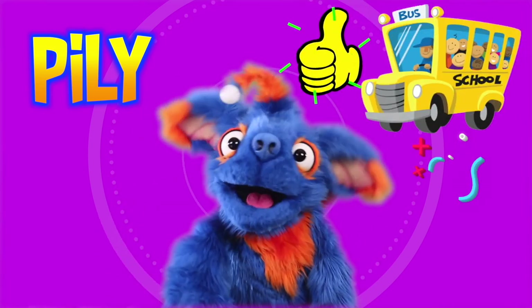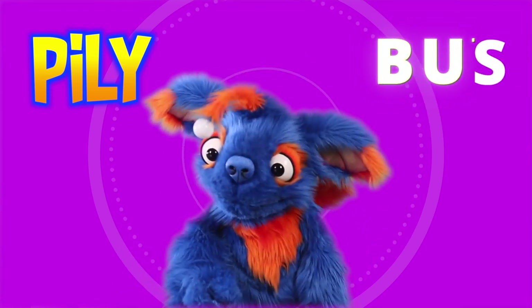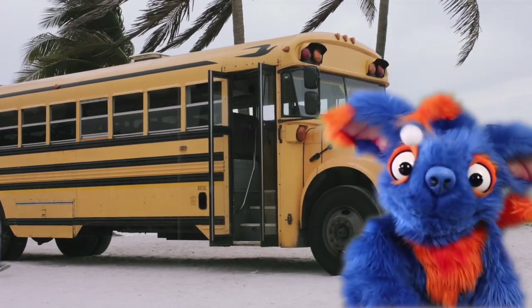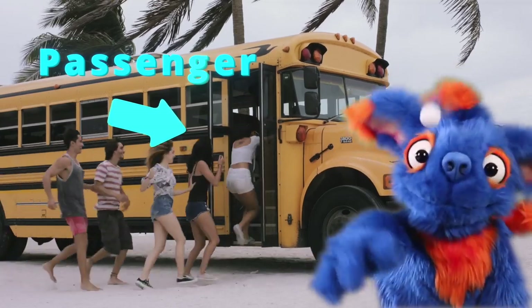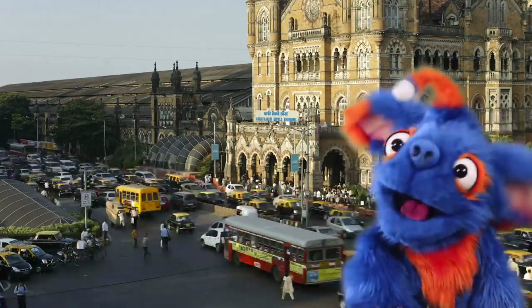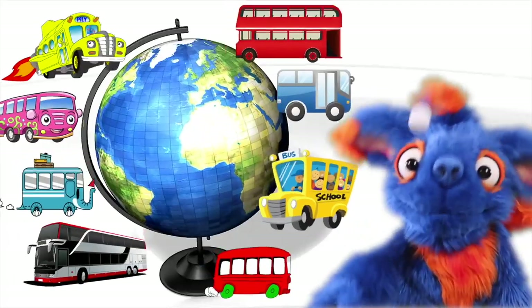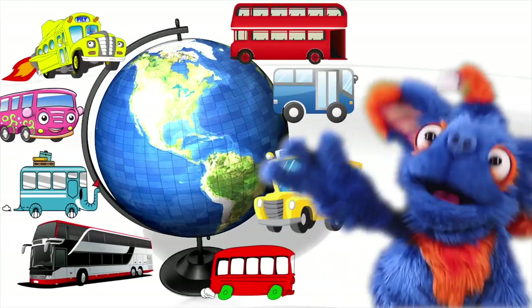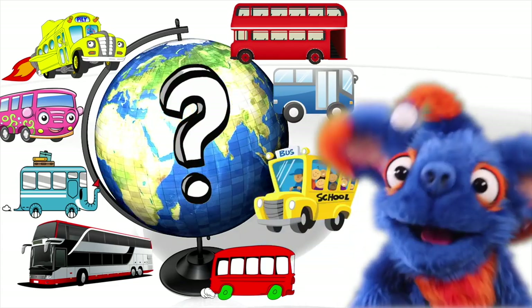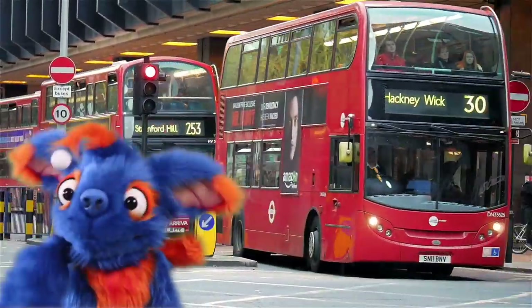This is a school bus! Yeah! I like school buses. Do you know how to say bus? A person riding on a bus is called a passenger! Can you say passenger? Do you know all the different types of buses around the world and what they look like? Come on, let's learn about buses together!